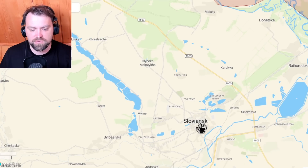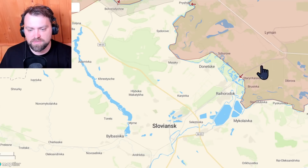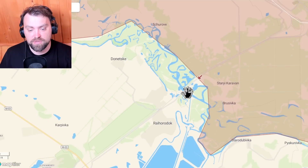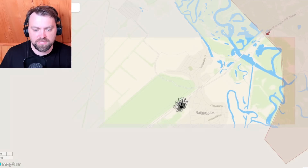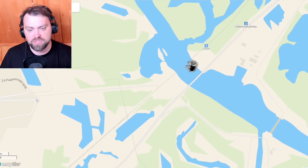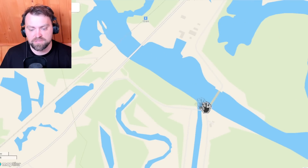They also captured Lyman and now want to cross this river, but I give them about a 70% chance of being unsuccessful in crossing. From information I received, we have placed lots of traps on the way to Sloviansk — here toward Rayhorodok. I'm not sure about the exact status of the bridges, both the railway bridge and the road bridge, and there is also a dam here.